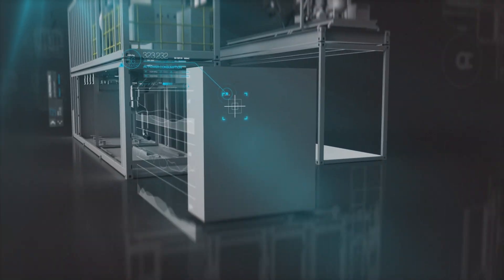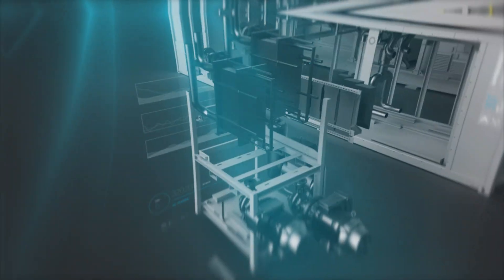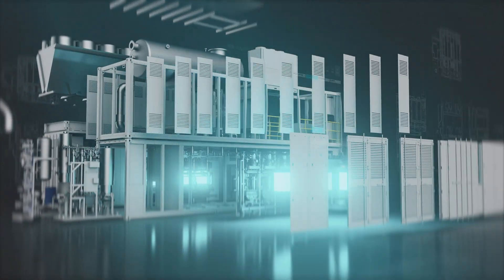Neptune 5, our containerized 5-megawatt plant, redefined how mid-sized projects are executed. Today, Neptune 5 is the industry benchmark.